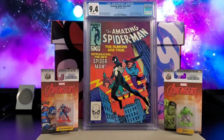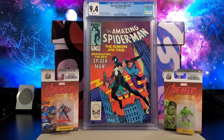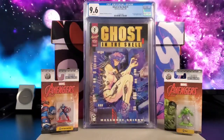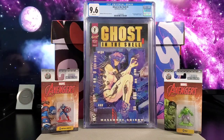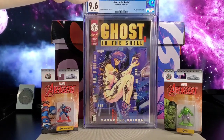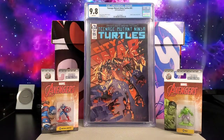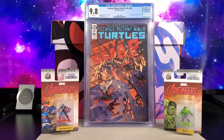Amazing Spider-Man 252, first appearance of the black costume, with an Amazing Fantasy 15 cover homage. Ghost in the Shell issue number one, first American appearance of Major Motoko Kusanagi. Got Teenage Mutant Ninja Turtles 95 — this is when Jennica becomes a Ninja Turtle.